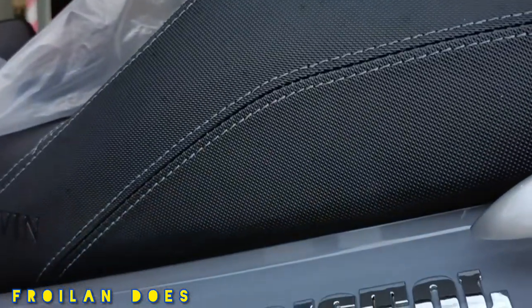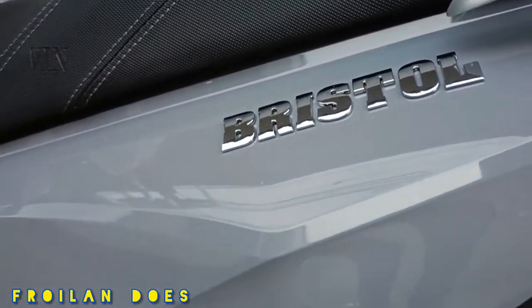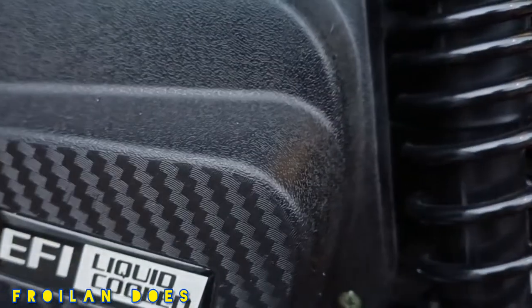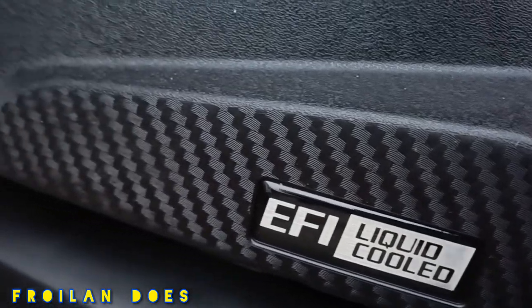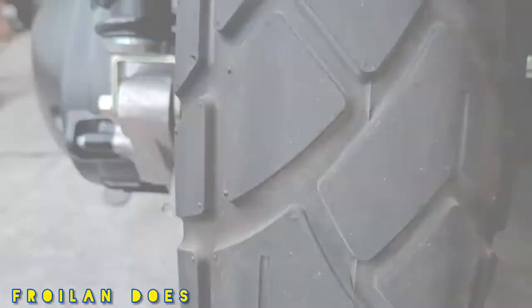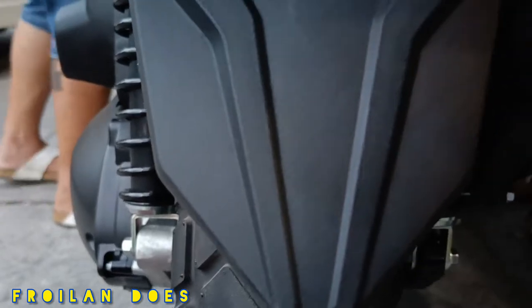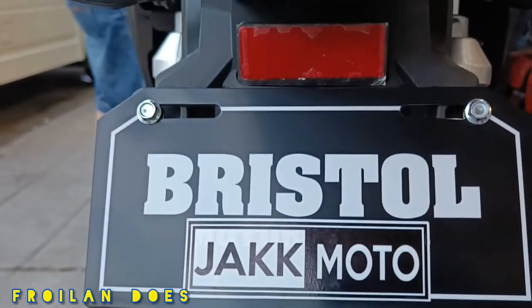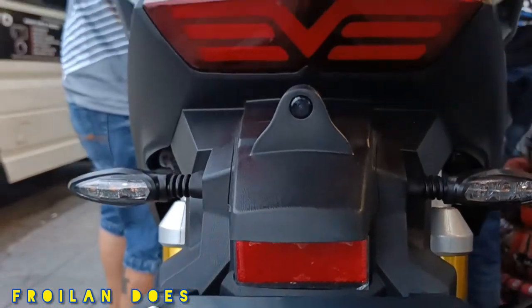For the power, it can give you 29 horsepower at 7,000 RPM and 33.5 Newton meters of torque at 5,000 RPM. The top speed is around plus or minus 135 kilometers per hour, depending on the rider's weight, wind condition, and top velocity.